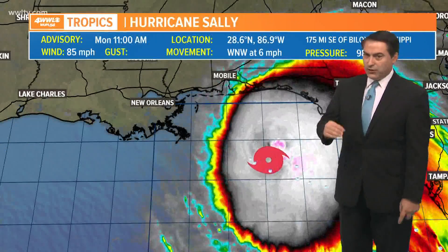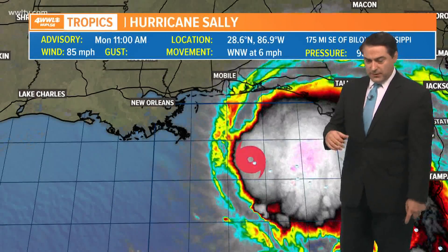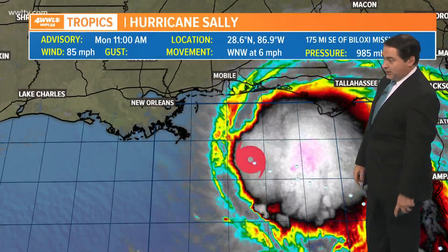This storm is on its way to becoming a fairly strong Category 1 hurricane and continuing to become maybe stronger than that. Category 2 is not out of the question — it is possible, and we're going to continue watching that as well.